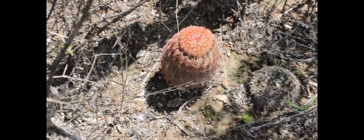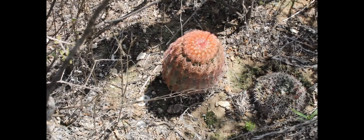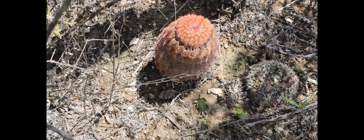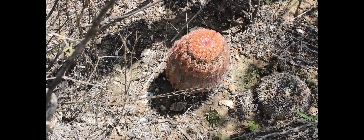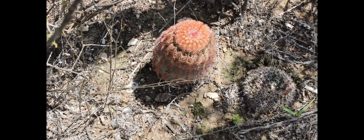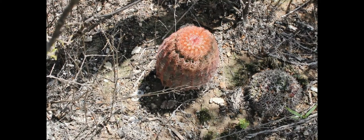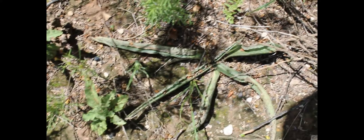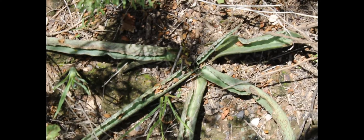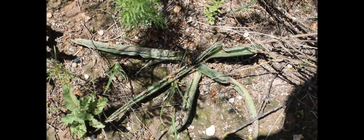Y bueno amigos, aquí encontramos uno más con la lista. Cabe mencionar que el Echinocereus pectinatus, el huevo de venado, y la Manfreda potosina están enlistadas en la NOM-059, que corresponde a las especies en peligro o que están reportadas con poca población. Y bueno amigos, la Manfreda potosina también está enlistada en la NOM-059 como en riesgo o peligro de extinción.